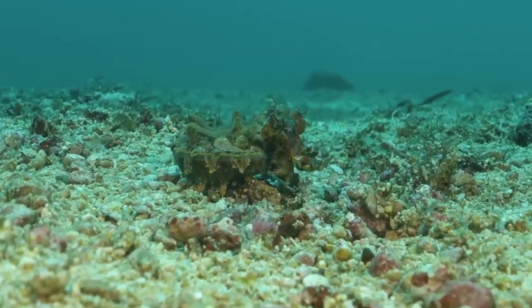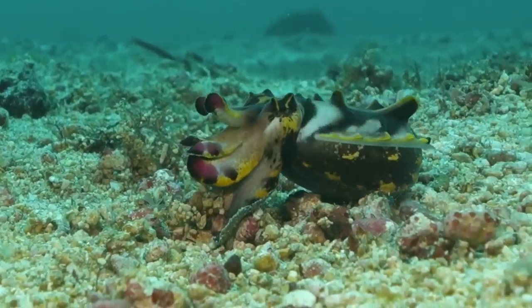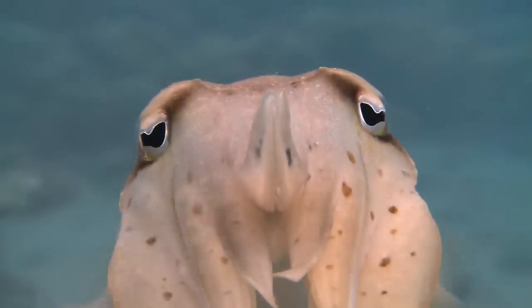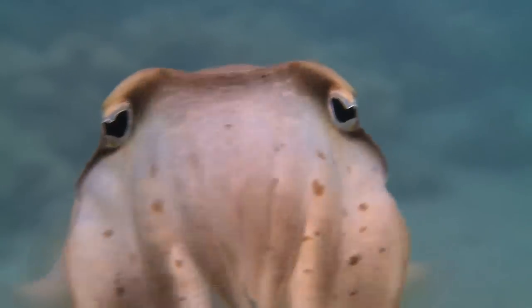The flamboyant cuttlefish has red and purple and white and yellow on it, and those colors kind of pulse around on its body. My all-time favorite is the broadband cuttlefish. What this thing does is it pulses color up and down its body — kind of like a hypnotizing light show, like one of those spinning boards with a spiral on it. And the prey kind of goes, what's that? And then they eat them.